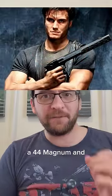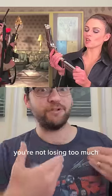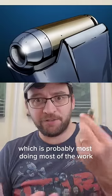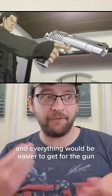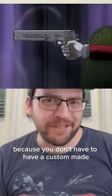A 44 Magnum and 454 both have trouble beating armor rated for pistols, so you're not losing too much. The bullets weigh about the same, so you can still fit the same amount of explosive in there, which is probably what's doing most of the work. You can fit two more rounds in the 44 magazine, and everything would be easier to get since you don't have to have it custom made.